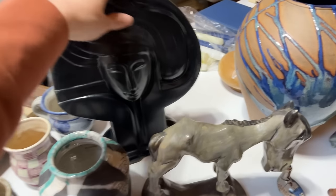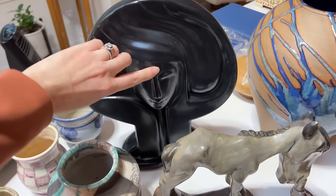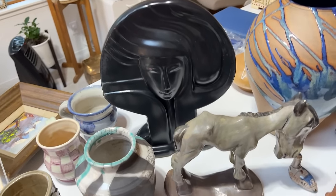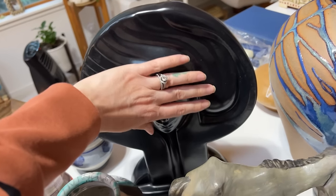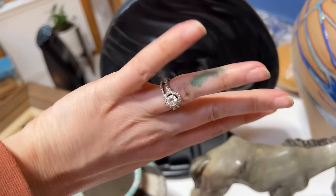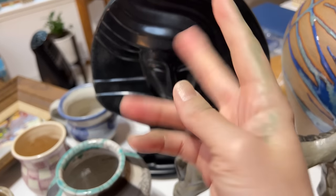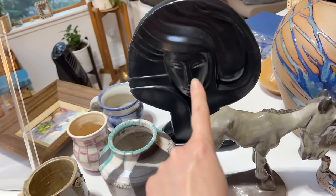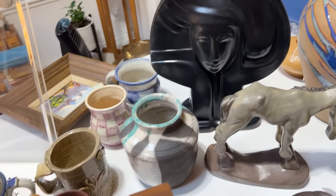I don't know if I ever showed you guys this very cool piece, but on Etsy it has not gotten any attention. I think it's because it's black, and black objects just do not photograph well for online — you can't see the detailing. I've also been spray painting all day — I have an injured hand, everything, I'm just a mess. But I'm excited to get this in person because I think it will sell if people can see it in real life versus online.